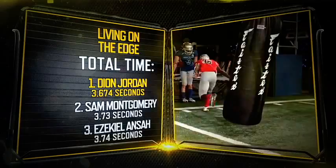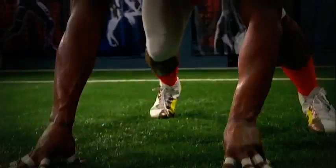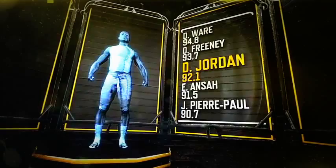When taking into account this test, as well as several other position-specific tests, Deion Jordan receives an overall score just over 92. And we consider his NFL potential comparable to Sports Science alum DeMarcus Ware.